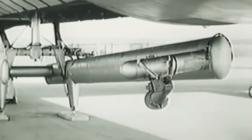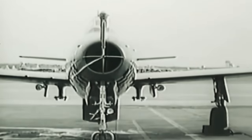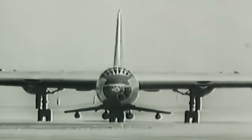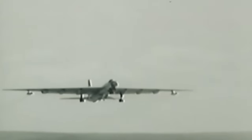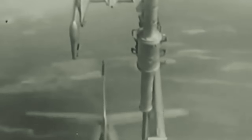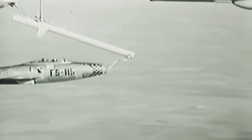The central FICON project innovated by exploring various deployment methods, including a trapeze system mounted below a bomber's fuselage. A modified Peacemaker, equipped with this trapeze mechanism in its bomb bay, carried an adapted F-84E Thunderjet. The Thunderjet, with a retractable hook in its nose, could be stored in the bomber's bomb bay during flight and retracted back after deployment.